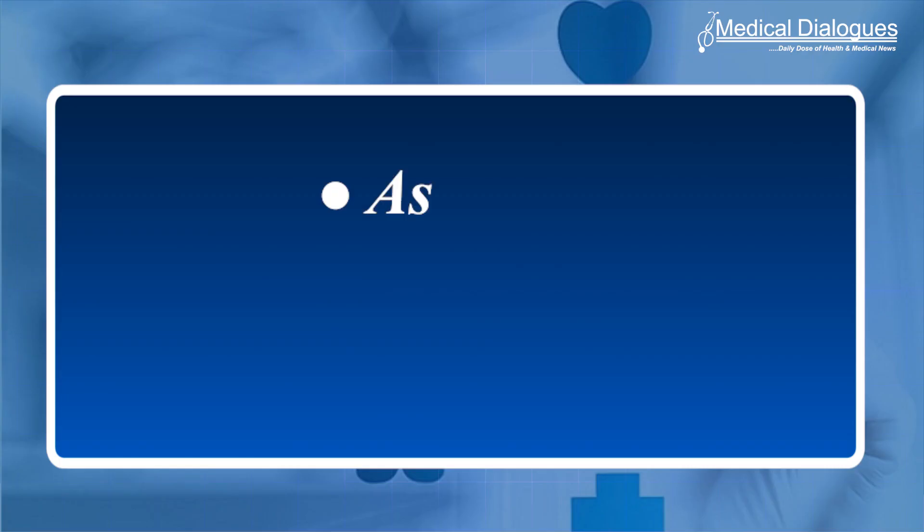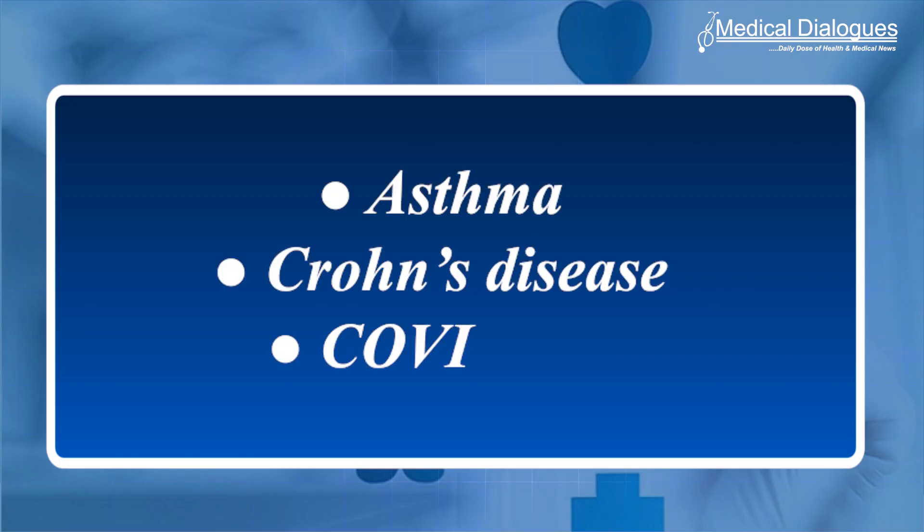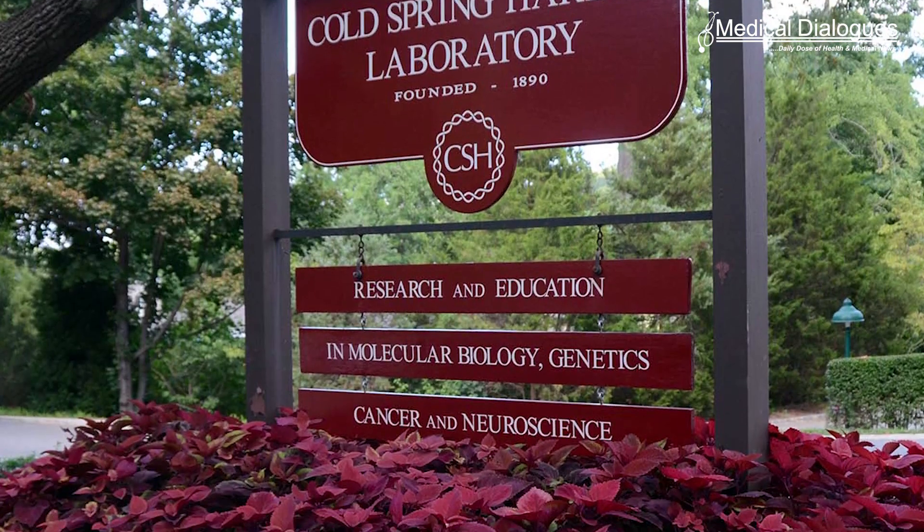GCs are often used to regulate the immune response in conditions such as asthma, Crohn's disease, and even COVID-19. Yet just how they work is also a mystery. Cold Spring Harbor Laboratory researchers may be closer to answering both questions.